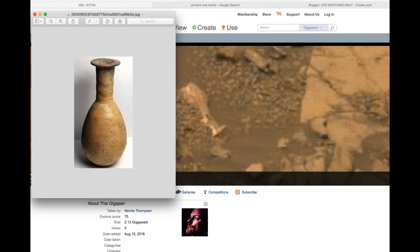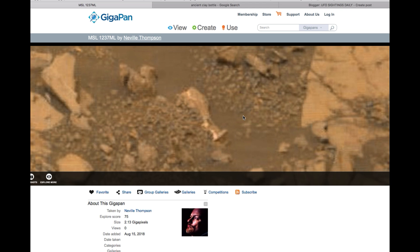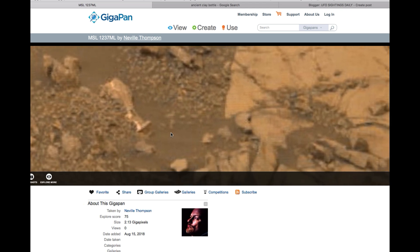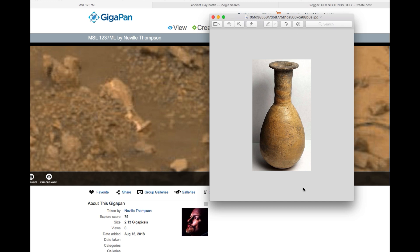Hello everyone, this is Cassie. We're in a few of four seconds daily and today I have something really unique. What it is is a bottle on Mars — as you see, there's a bottle right here. And if you compare it to this 2,000 year old Roman jar that was found, it's very similar.